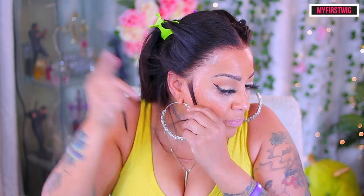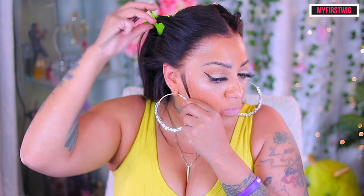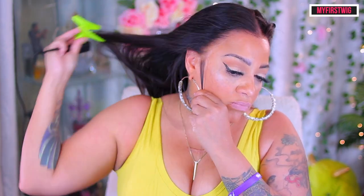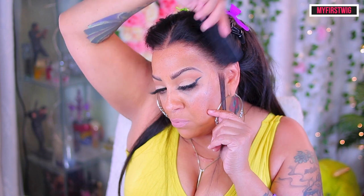Now y'all know I always need some sideburn hairs — I can't wear a wig without sideburn hairs, I can't even wear my own hair without sideburn hairs. I'm just going to take a corner of each end by my ear and cut off a decent amount so I can have some. Do you see those edges? Do you see that hairline? Natural as can be without any work — no work was done, no hairs were harmed, no hairs were plucked. This is a flex for real.